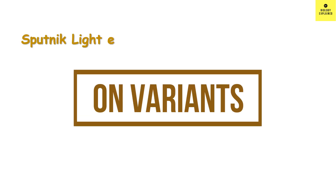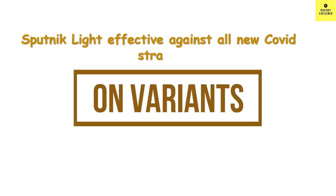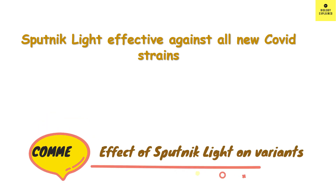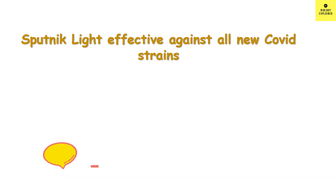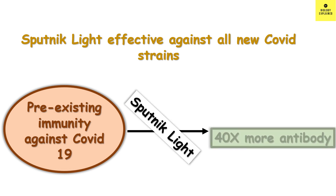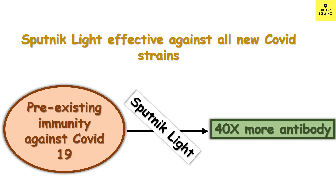According to the developers, Sputnik light has proven effective against all strains of coronavirus, as demonstrated by the Gamalya Center during laboratory tests. It was also found that if someone had pre-existing immunity against SARS-CoV-2 and then took Sputnik light, it can increase antigen-specific antibodies by 40 times in 100% of individuals after 10 days of vaccination.